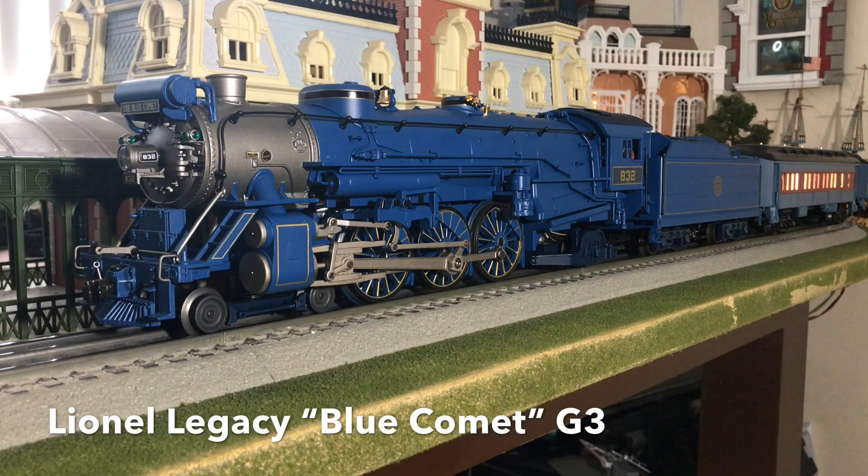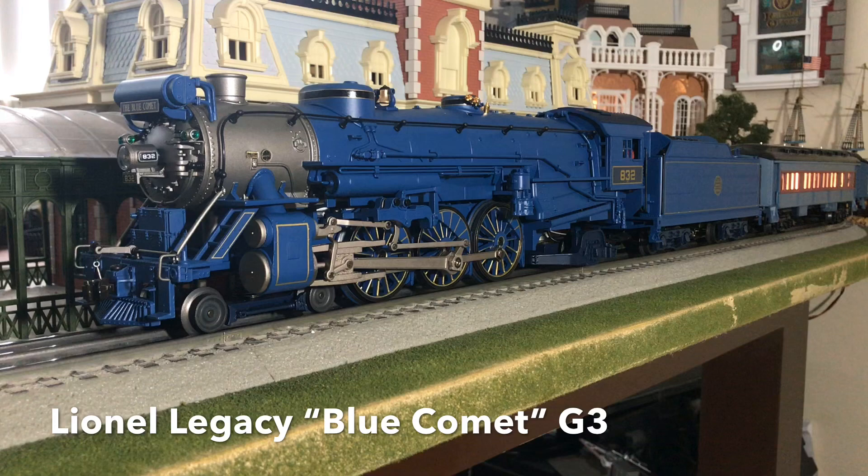How are we doing guys? Carmen here. Today I'm doing another review on another one of my Lionel locomotives. This here is the Lionel Legacy Blue Comet. The item number is 6-11335. This premiered in the Lionel 2012 Signature Edition catalog.